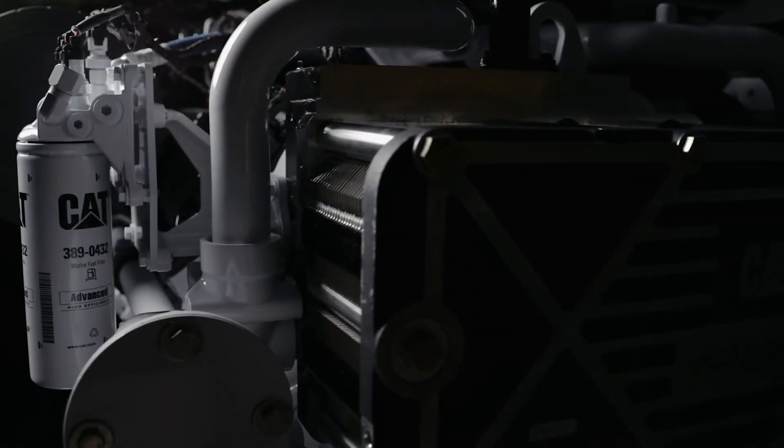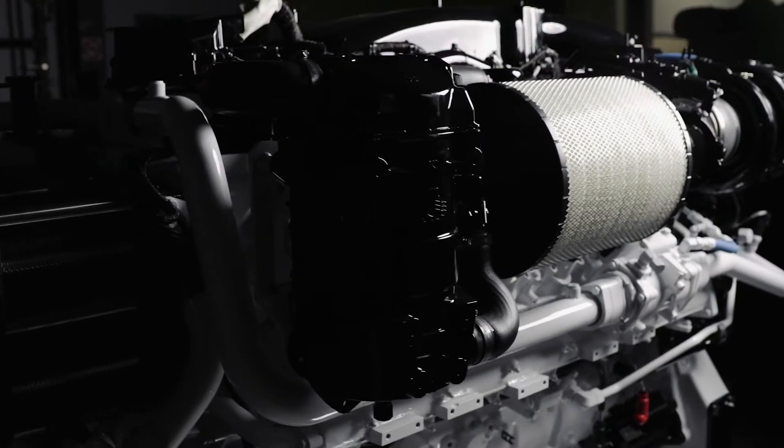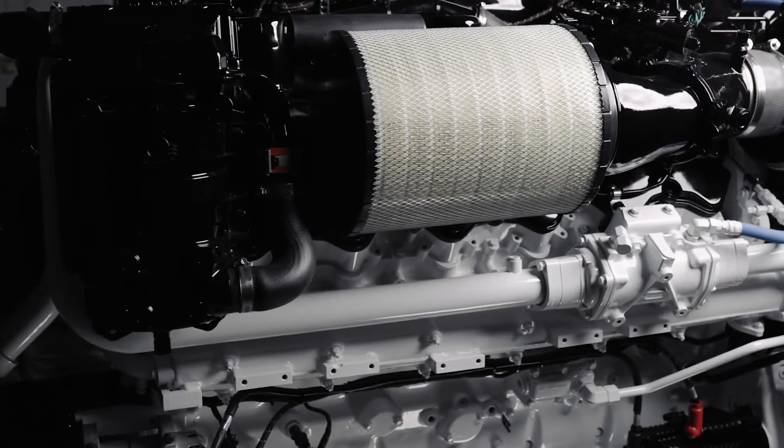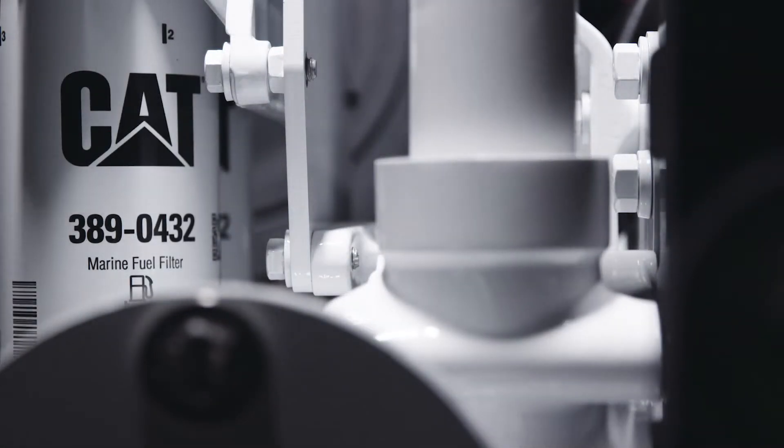The fuel system has been updated with an enhanced unit injection fuel system. The split shot capability enables us to make sound reductions at trolling and low engine speeds. The fuel filtration system has been upgraded for optimal performance.